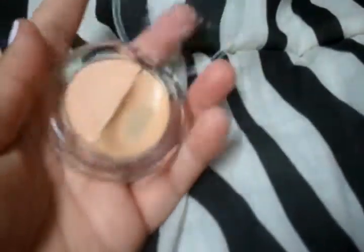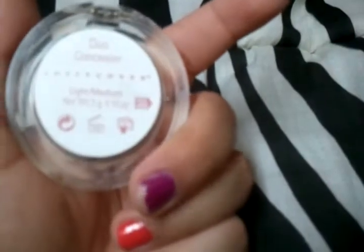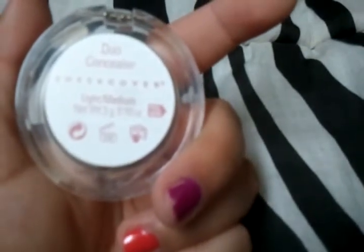It doesn't break me out, which is good. You can definitely use it every day. I believe it's $29. It comes in this really cute case — very durable. I drop it all the time. Waterproof almost, because it's always in my bathroom and no water ever gets inside. It's a really good size — it's 0.10 ounces.